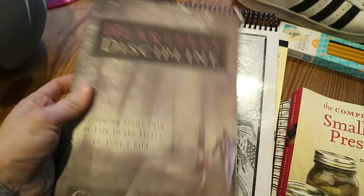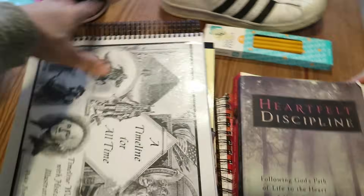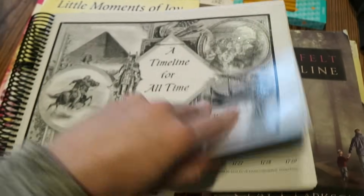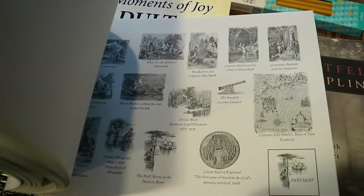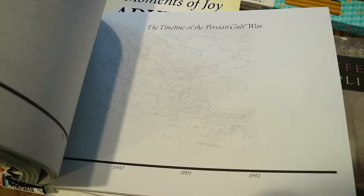I found a Clay Clarkson book that I actually had on my Amazon wish list, so that's pretty cool. I'm really excited about this timeline book — you can see the dates along the bottom. I had bought one from Amazon that was just the dates, but I was struggling to find all the images to fill it with. This one has them all here already. All you have to do is cut them out as you're learning about history and glue them on the right spot in the timeline.